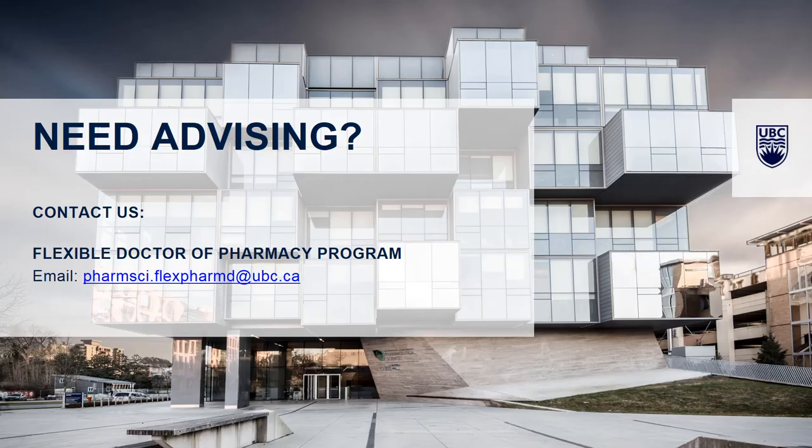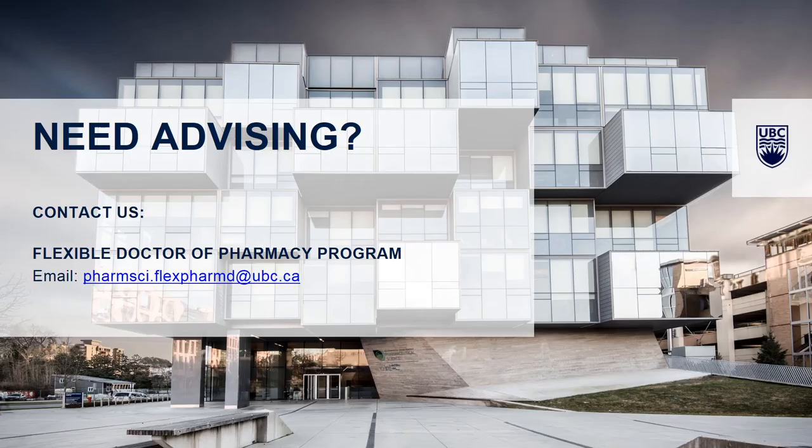That brings us to the end of our presentation. If you have more questions regarding the curriculum, PLAR credit, experiential learning, or admissions, you're welcome to contact the Flex PharmD program. Our email address is farmsci.flexpharmd@ubc.ca. As director of this program, I am honored to serve in the role. We are grateful for your interest. Should you end up enrolled in this program, we'd be thrilled to have you and would look forward to learning alongside you. Thank you for your interest.